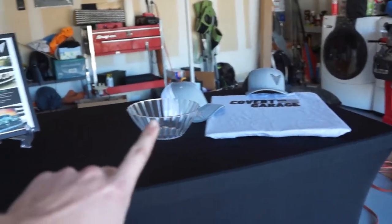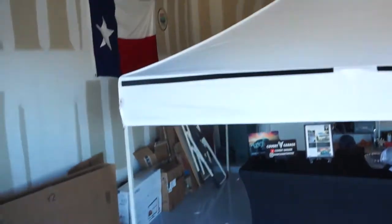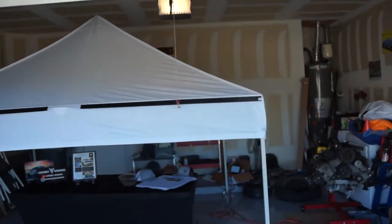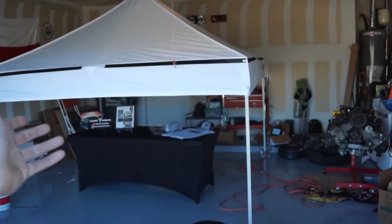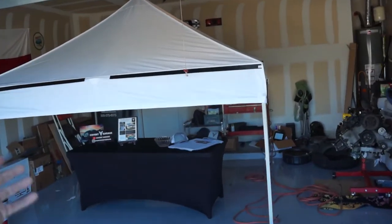I think the setup we're going with is going to turn out nice. It's not the most conventional way of testing things — the whole tent in the garage might be a little unconventional — but it's out of the wind. And when have we ever been conventional?